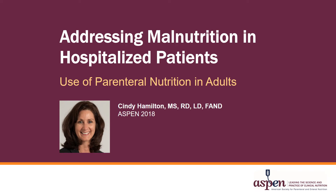On the occasion of ASPEN's 2018 Malnutrition Awareness Week, I would like to provide this short presentation on addressing malnutrition in hospitalized patients and the use of parenteral nutrition in adults. My name is Cindy Hamilton. I am the senior director of nutrition for the Center for Human Nutrition within the Digestive Disease and Surgery Institute at the Cleveland Clinic, and I currently serve on the ASPEN Board of Directors.